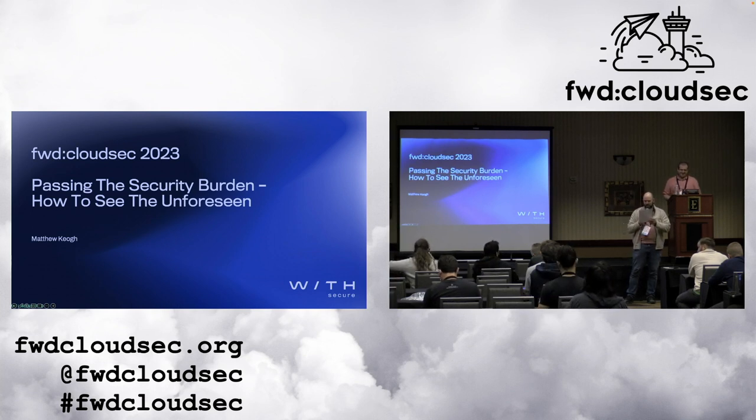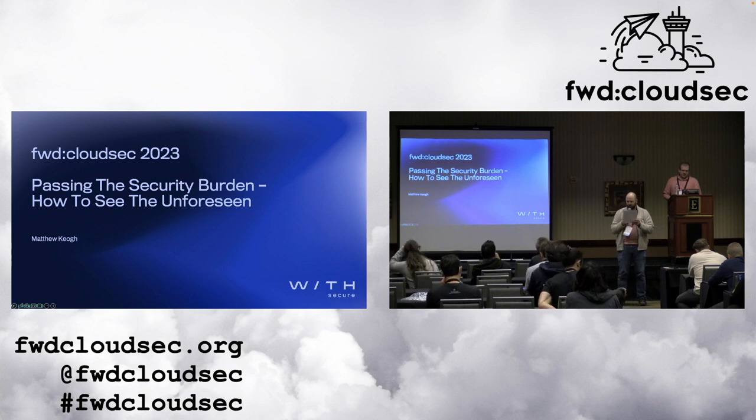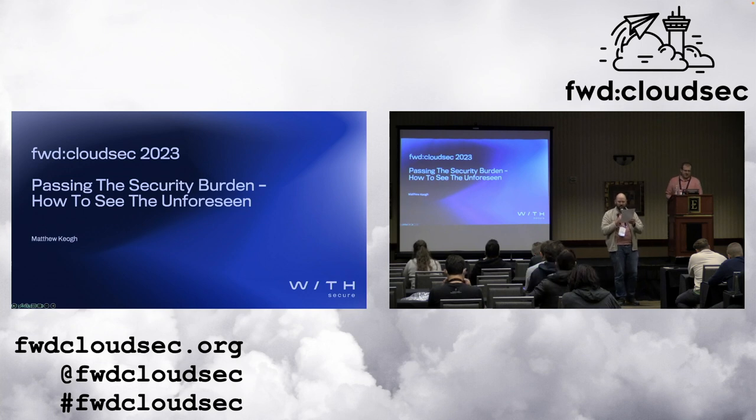JupiterOne specializes in cyber asset visibility and management, connecting the dots between assets, people, and risk across your technology stack. With one centralized view of assets, security teams can answer complex questions, make data-driven decisions, and stay secure.